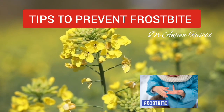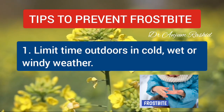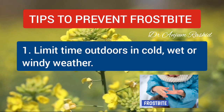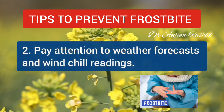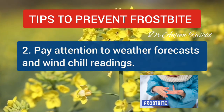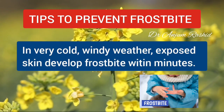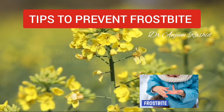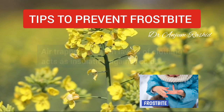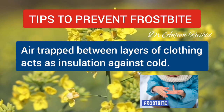Frostbite can be prevented. Here are some tips to help you stay safe and warm. First, limit time outdoors in cold, wet, or windy weather. Second, pay attention to weather forecasts and wind chill readings — in very cold windy weather, exposed skin can develop frostbite in a matter of minutes. Third, dress in several layers of loose, warm clothing. Air trapped between the layers acts as insulation against the cold.